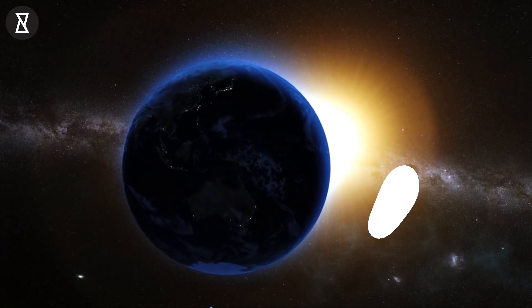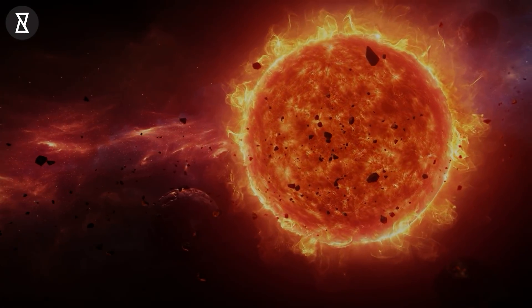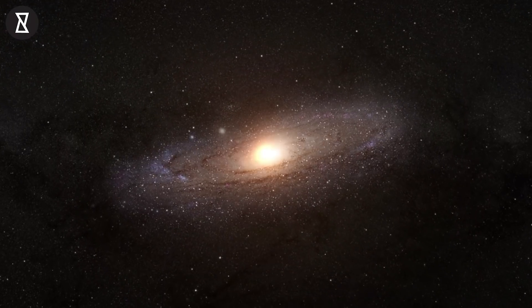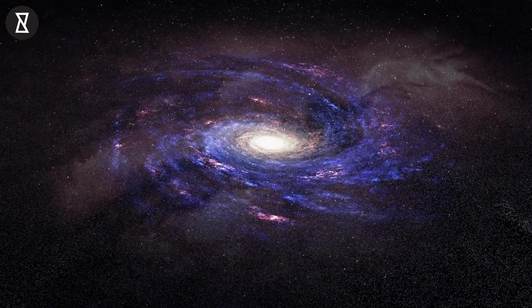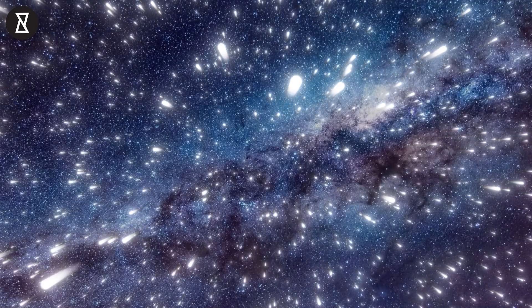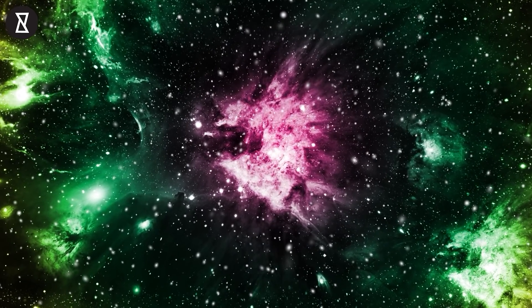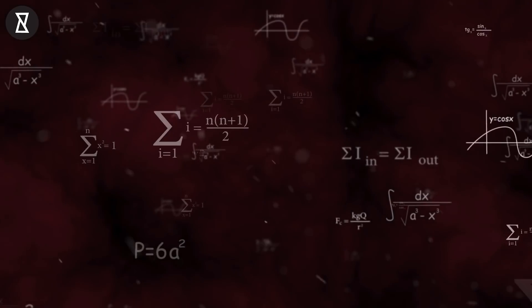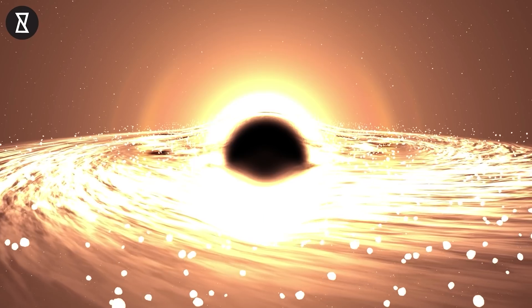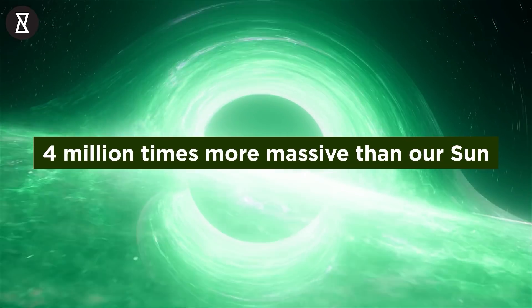For years, astronomers have known that the Earth orbits the sun and that the sun slowly revolves around the enigmatic center of our galaxy. Until now, the Milky Way's core has been only speculated about by analyzing its gravitational impact on its surroundings in space. Astronomers have long questioned what lies at the center of the Milky Way galaxy. Decades of calculations and evidence suggest that at the center of our home galaxy there lies a supermassive black hole about 4 million times more massive than our sun.